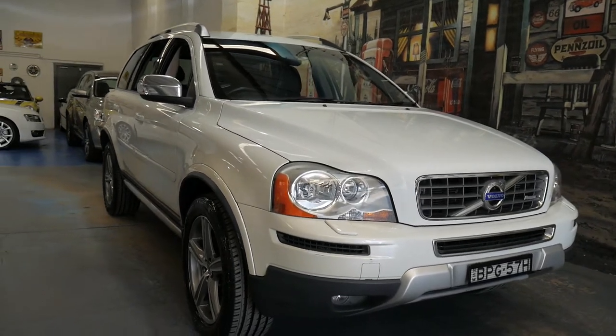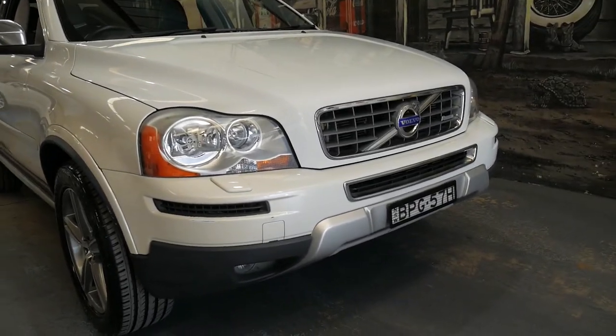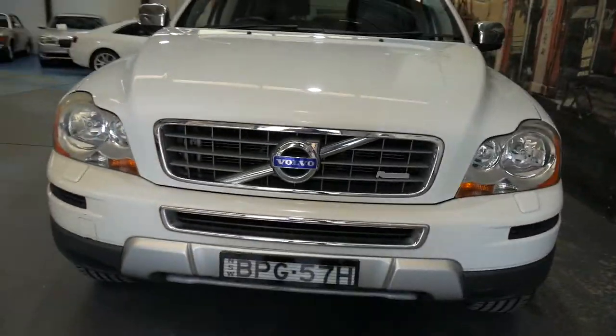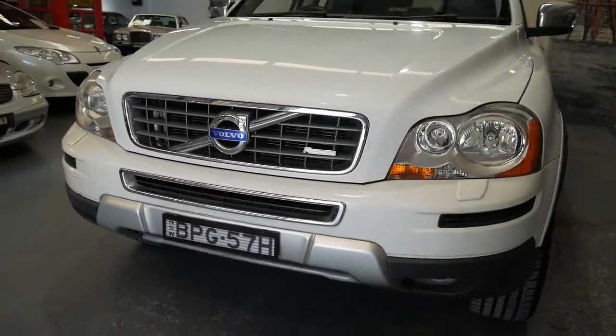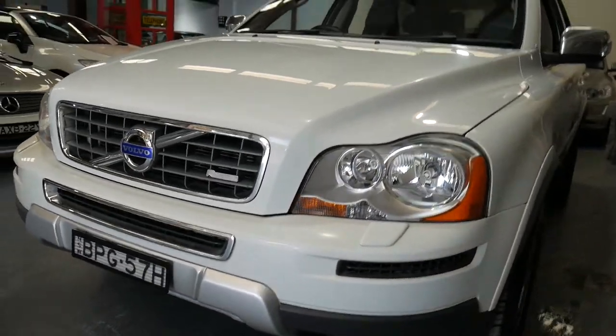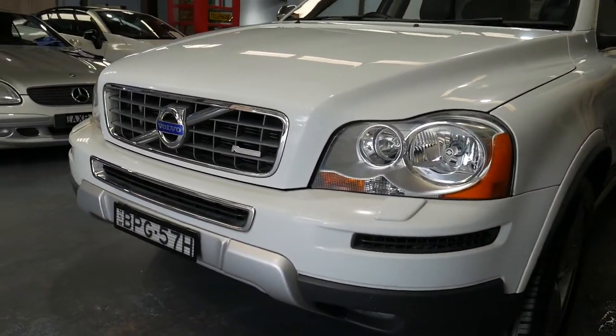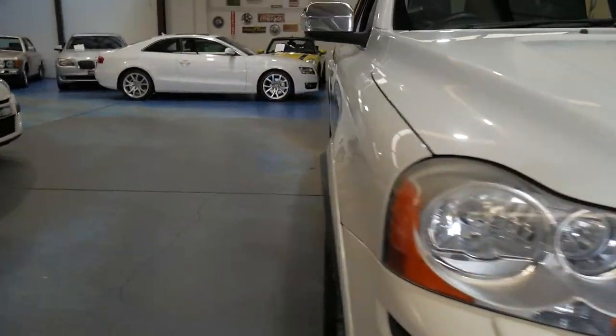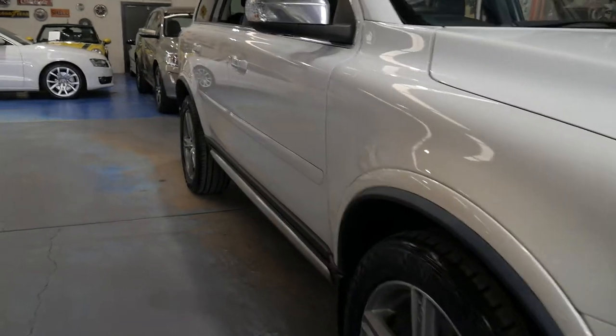Good afternoon, ladies and gents. This is Richard here from the Old Timer Centre in Marrickville. What a beautiful Volvo XC90 we've got here — it's the R-Design 3.2 litre in stunning arctic white with charcoal grey leather upholstery, and it's done such low mileage — only 75,000 kilometres.